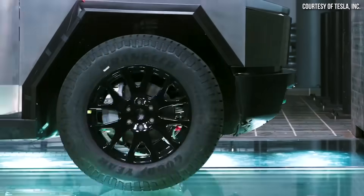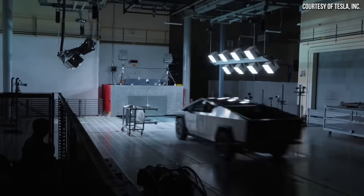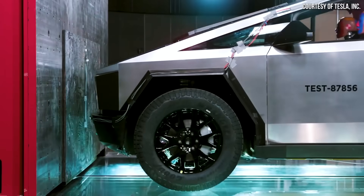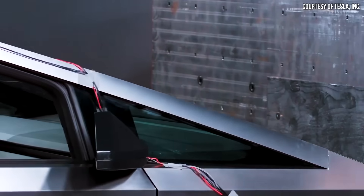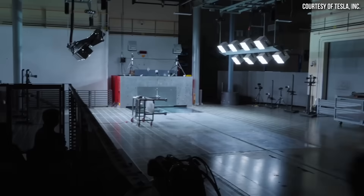I believe this is primarily here as they introduce the Cybertruck — they're going to be doing quite a few crash tests on the vehicle in the coming months. I have no doubt that the Cybertruck will be an extremely safe vehicle, and I'm almost certain that it will be Tesla's safest vehicle yet.